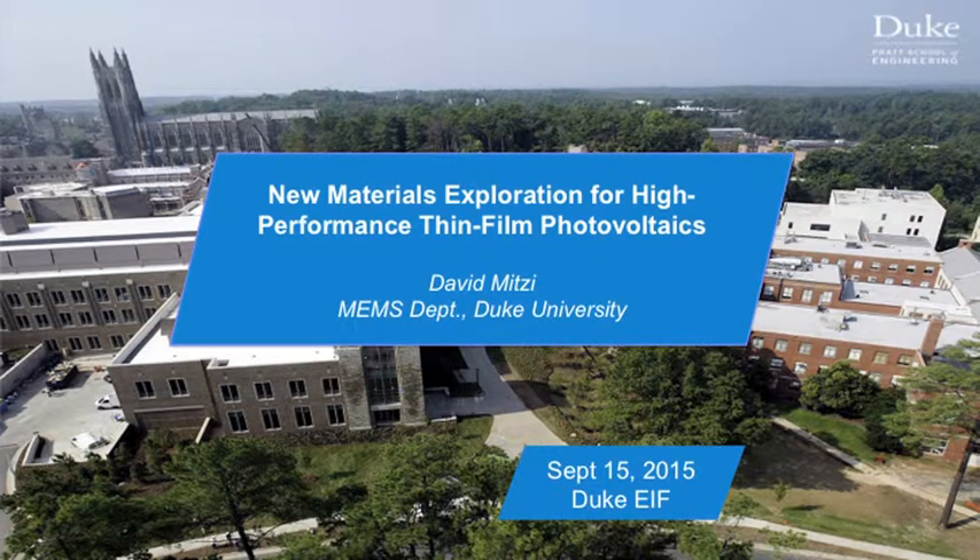Good evening. Thanks for everyone for coming. Today I'm going to talk about thin film photovoltaics, an area I'm currently working on here. It's also an area that I worked on at IBM. Most people don't realize IBM actually does work on solar cells — I managed the photovoltaic science and technology department there for six years.